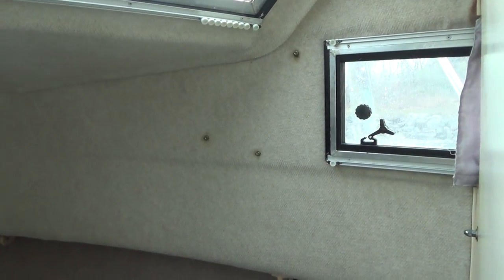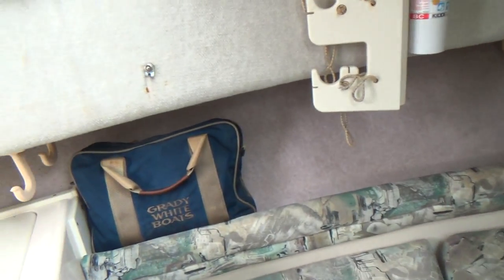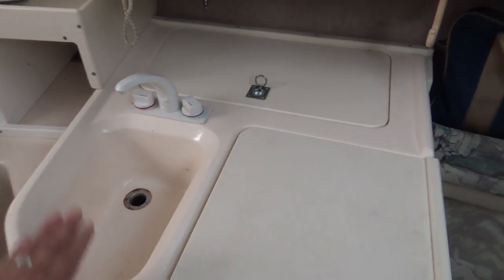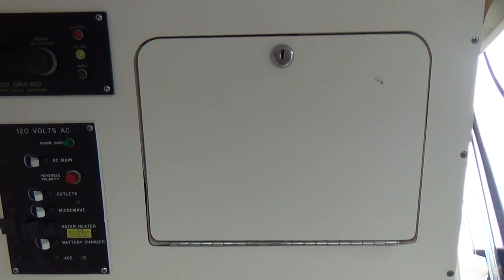Inside the forward cabin and V-berth, we have a headliner in good shape with no water staining, mildew, or musty smell. We have the Grady White brochures and manuals for the GPS units as well. The V-berth has plenty of area to lay down or store gear, with storage underneath each section. There's a refrigerator — this used to have a stove but it was probably removed. There's a wash sink with a fresh water system, an aft cabin area with forward cushions that look replaced, shore power, and an enclosed head with a pump-out, a small window, and another sink.